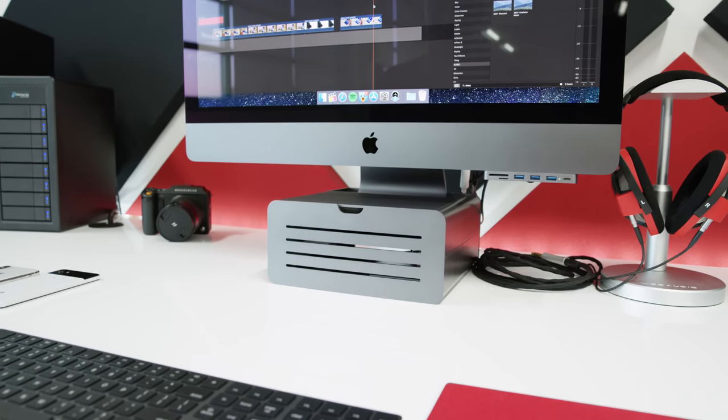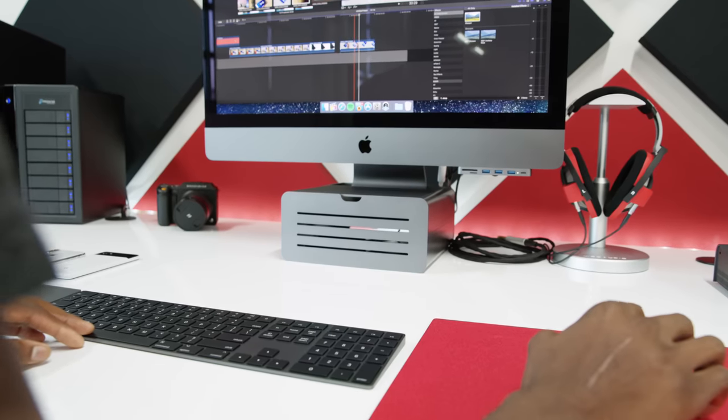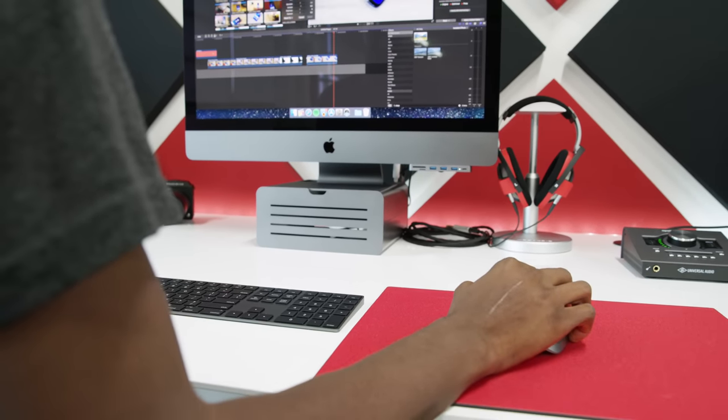It is an all-in-one desktop, and for any desktop I usually want the ports to be pretty easily within reach. That's yet another reason why I'd prefer a Mac Pro. I'll link to this Satechi hub and the 12 South stand I have mine on down below. I've talked about them before in my setup tour video.